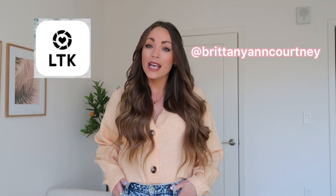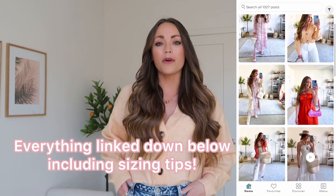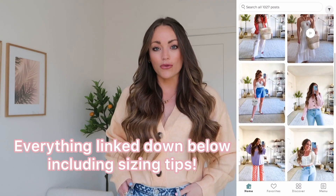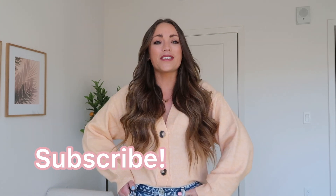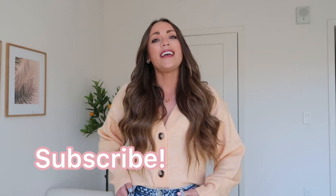You can also find me in the Shop LTK app where you can easily shop everything. If you don't have the app, I have everything linked down below in the description box. If you're on mobile, tap the title of this video and all the links will drop. Leave me a comment if you need anything — I'm happy to answer and chat. If you like this video give it a thumbs up and subscribe. I'm almost at 2,000 subscribers, which I'm super excited about, so thank you to every one of you who have already subscribed.